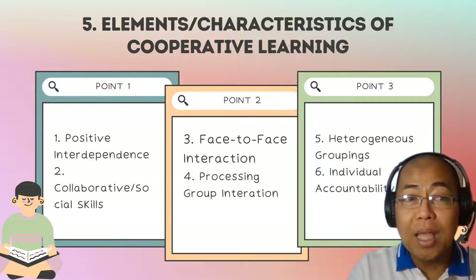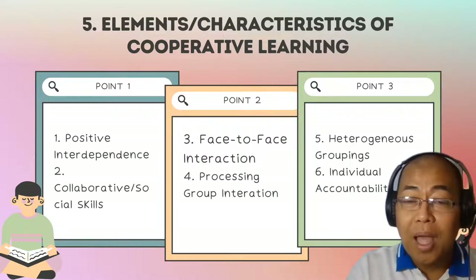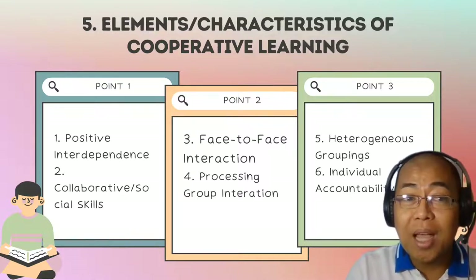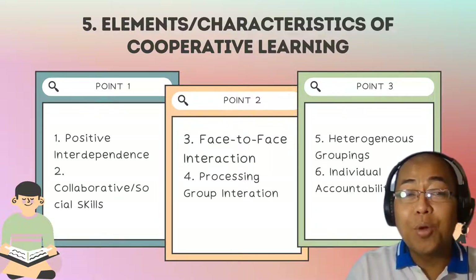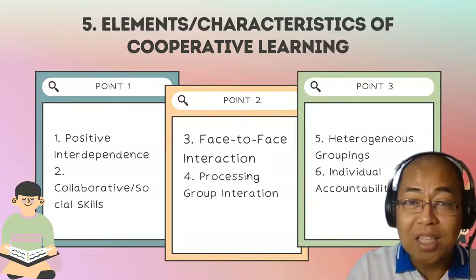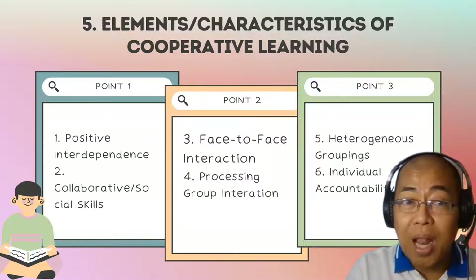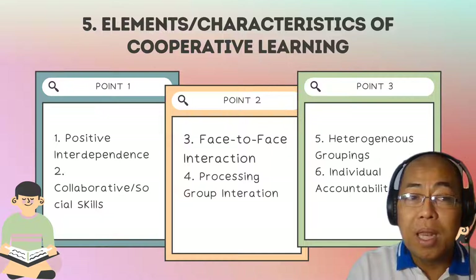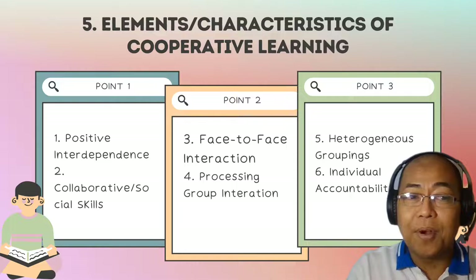In cooperative learning, each learning group member has a task and role, and is responsible for their own personal learning and that of their group. Learning group members help, assist, encourage, and support each other. Team members are obliged to rely on one another to achieve their goal, and each group member has to make a unique contribution to the joint effort.